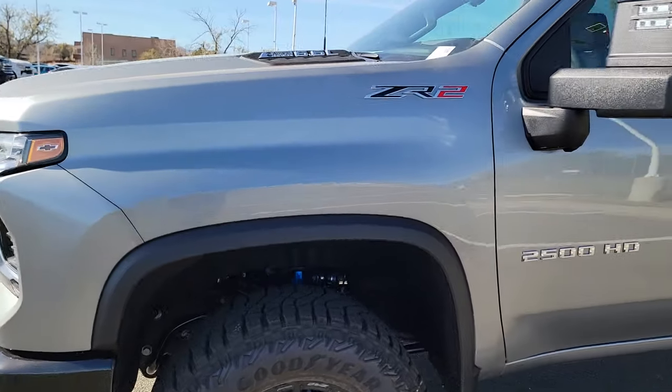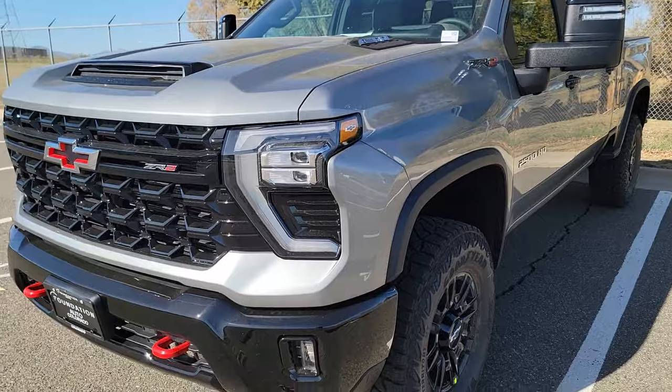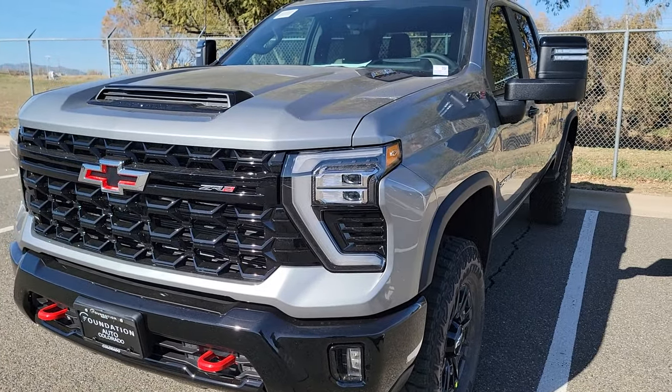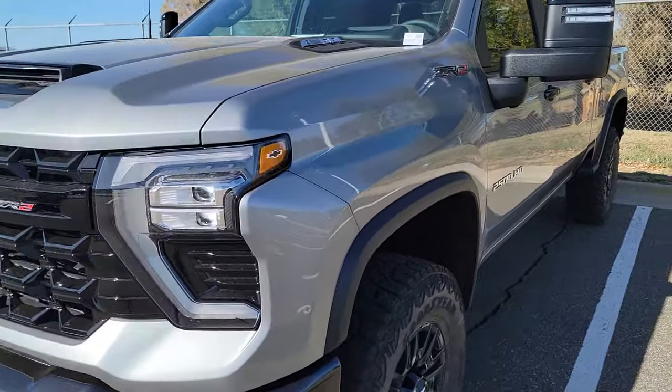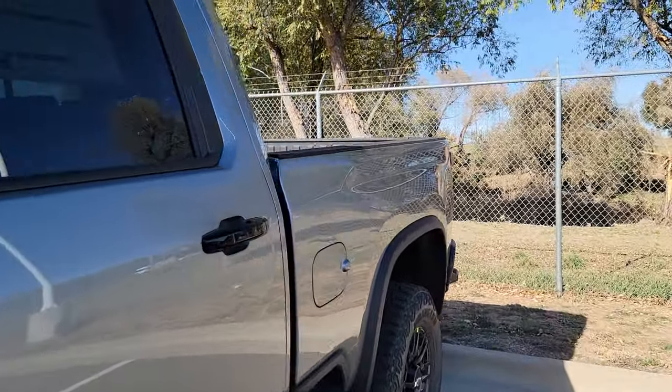They have two ZR2 HDs. We have the new 2024 ZR2. It is one dang good-looking truck. It doesn't seem to be that much higher than my Z71, but this thing is made for if you're going off-roading and wanting to also tow — this thing crushes it. Let's take a look at the window sticker.